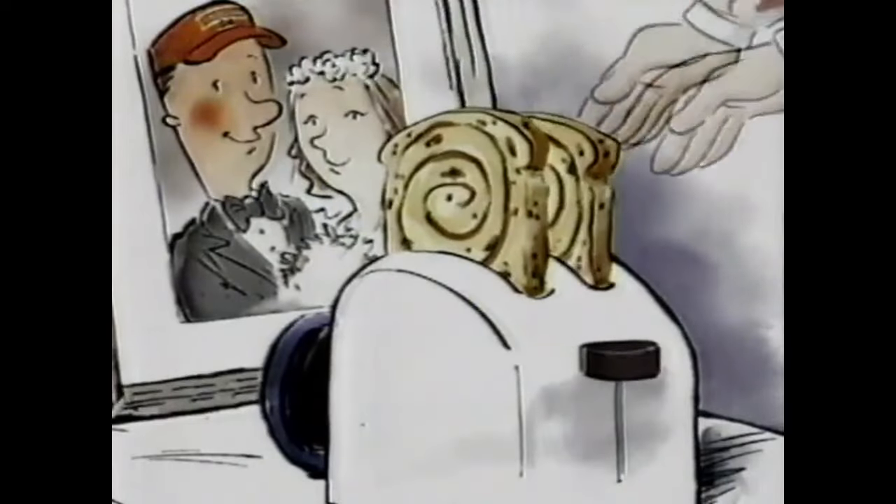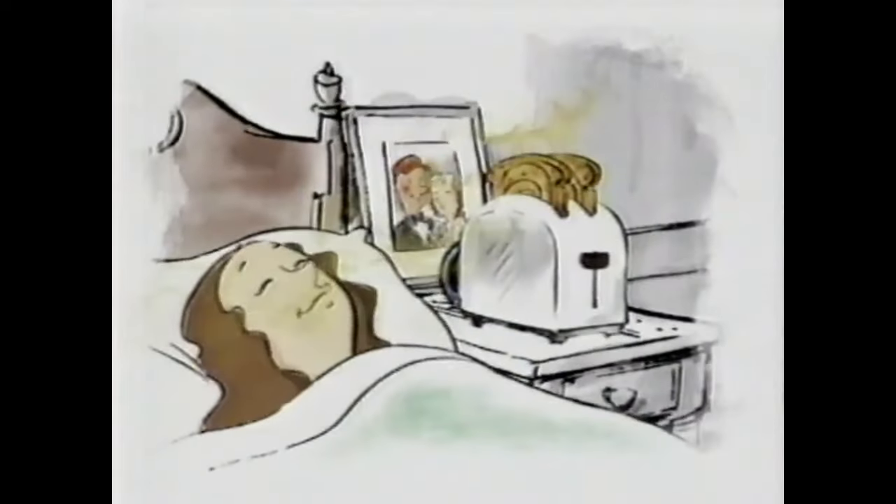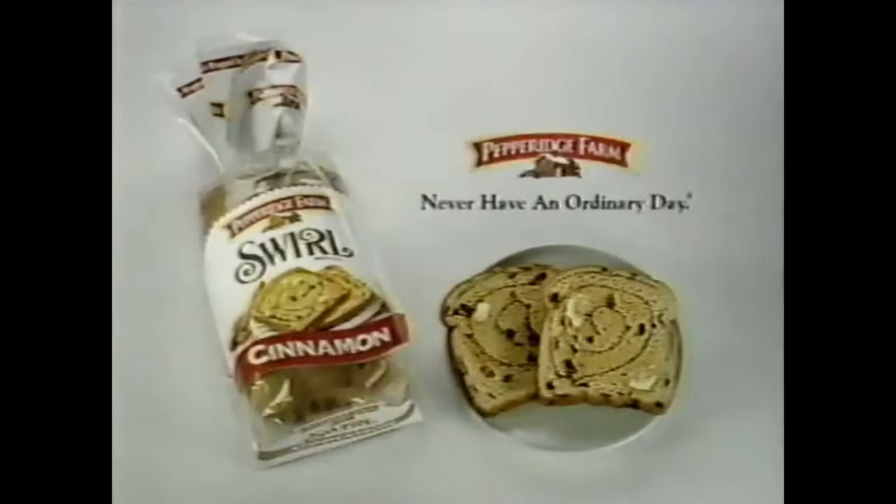Pepperidge Farm Swirl Bread — with warm swirls of cinnamon. When day breaks, fix it. Swirl Bread from Pepperidge Farm. Never have an ordinary day.